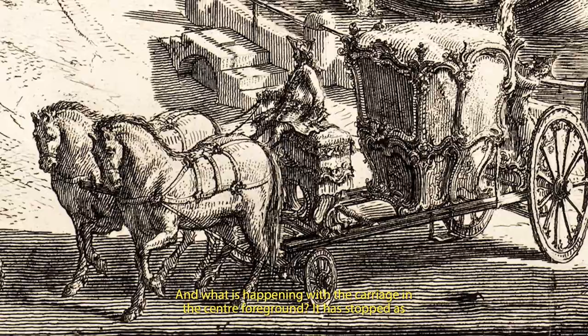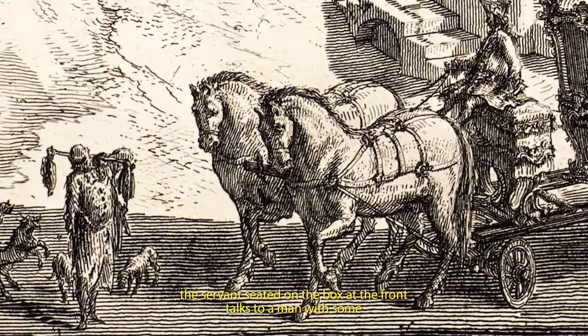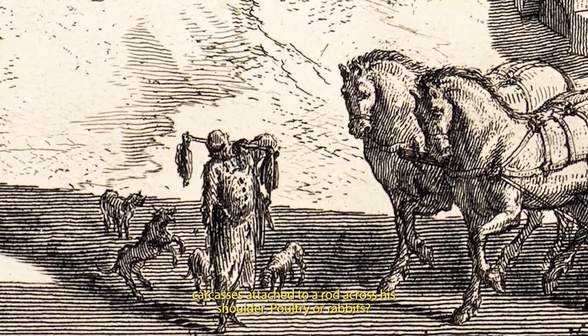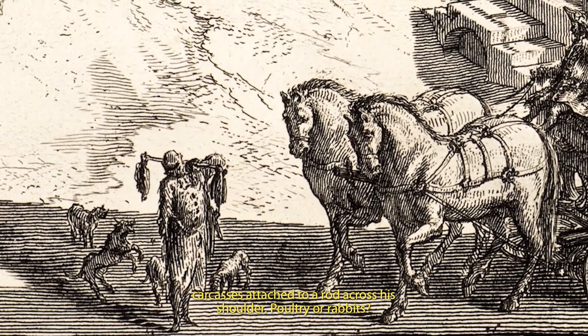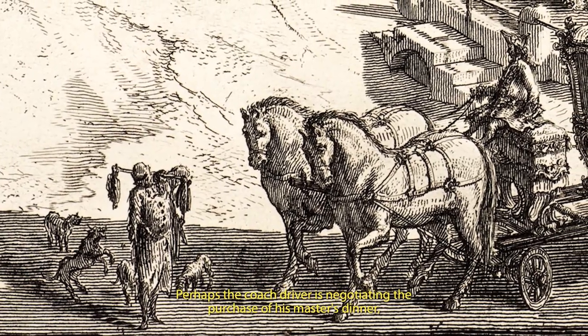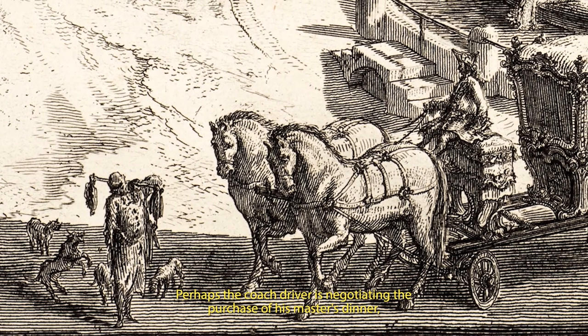And what is happening with the carriage in the centre foreground? It has stopped as the servant, seated on the box at the front, talks to a man with some carcasses attached to a rod across his shoulder. Poultry or rabbits? Animals circle, attracted by his wares. Perhaps the coach driver is negotiating the purchase of his master's dinner.